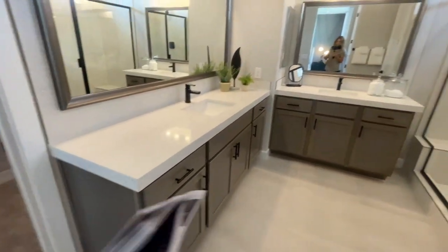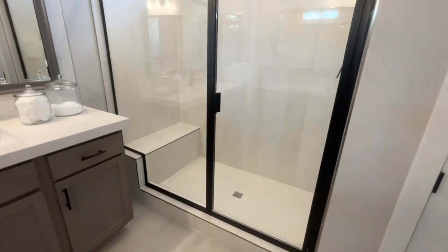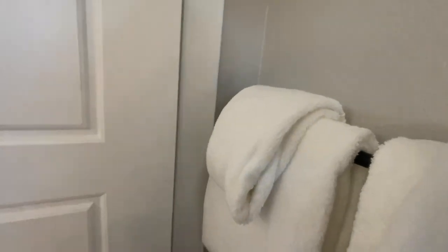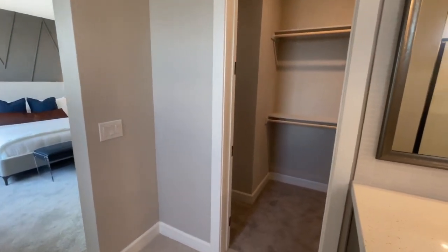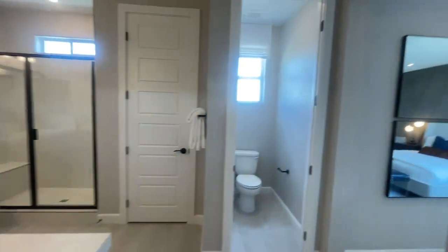I like the sinks — a very large vanity, another vanity, and a decent size shower with a bench. Very nice. There's also a linen closet. That would be a perfect shoe closet for me. The primary closet is okay size — not that big, but not that small either.